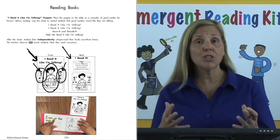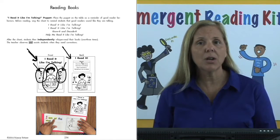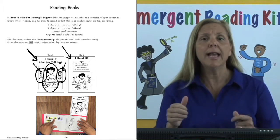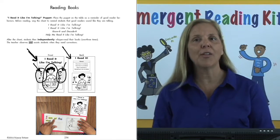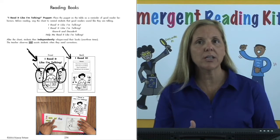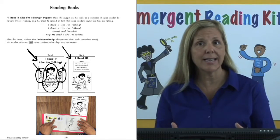Next, the students and you can chant from the reverse side of the puppet: I read like I'm talking. I read like I'm talking. Know it and decode it. Help me read like I'm talking. And then you have the boys and girls read the books on their own, and you are there to help any children who need corrections or assistance because they're having difficulty reading the text.